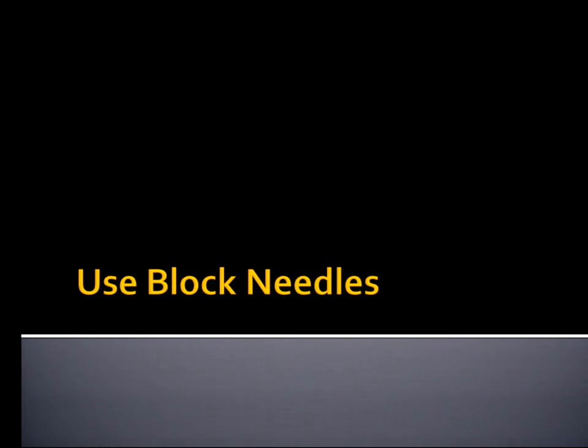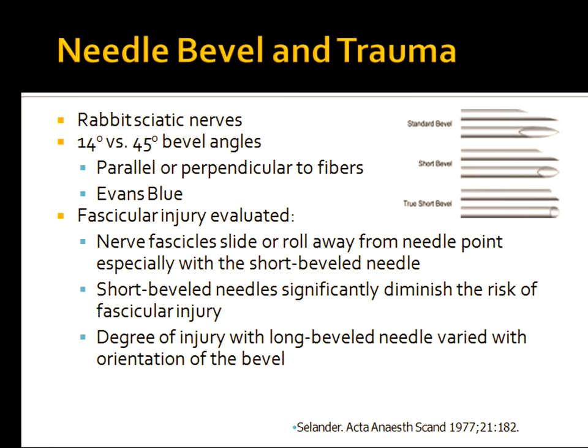The other thing to keep you safe during these inevitable intraneural blocks is to always use block tip needles. Way back in 1977, Daxelander showed — by stretching rabbit sciatic nerves beyond fixed points and comparing standard bevel to block bevel needles — that with block needles, nerve fascicles tend to roll away from the needle point, diminishing the risk of fascicular injury. The degree of injury was worse with the long bevel needle and varied with the orientation of the bevel. This shows the difference in injury between a cutting needle against the grain versus a block tip.